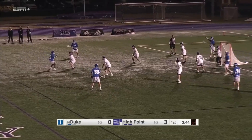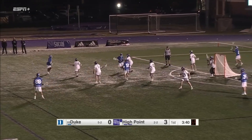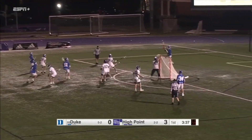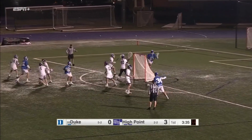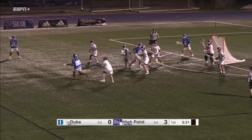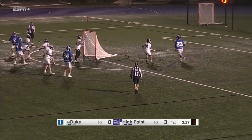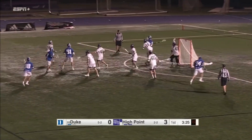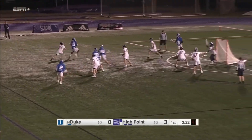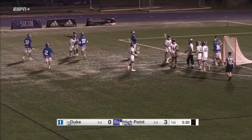Nakai Montgomery has been added to the Twarton Award watch list along with O'Neal and Asher Nolting. Duke is a little bit stifled by this zone defense — they're starting to get the ball side to side now but had it on one side of the field for the first 20 seconds. Montgomery with a step down, he finds the lower corner and Duke is finally on the board.